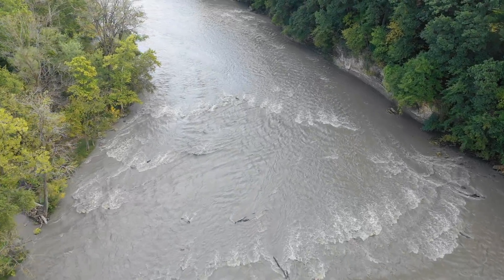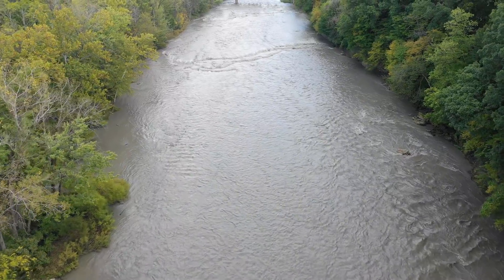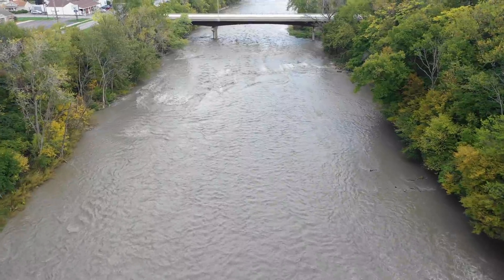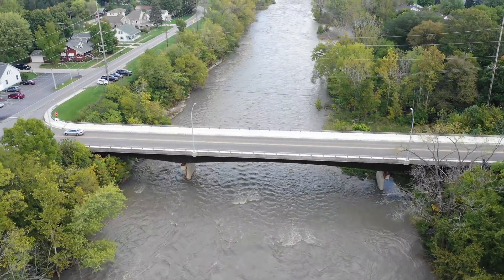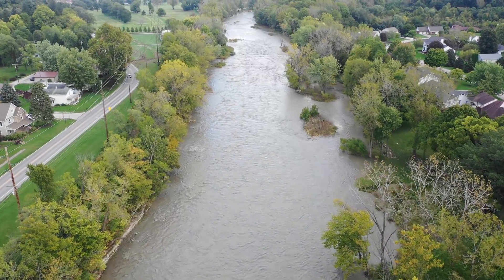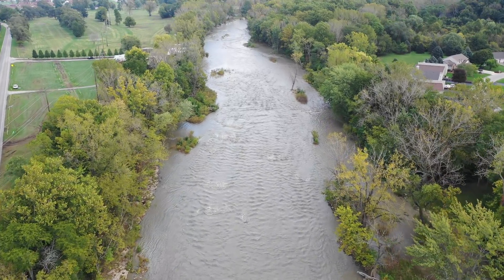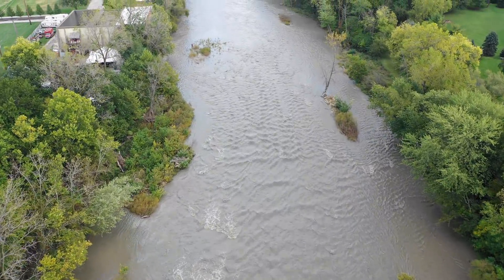We'll cruise downstream a ways. Now this area we just flew over had over 50 tires, and I'm wondering how far down they got shoved this time with this high water. I'm hoping it eventually takes them all the way out. Let's lift up a little to get over these power lines. We're coming up to the haunted hydro. Last I heard a lot of the mud was settling down here and forming quicksand, but we've got pretty good water movement right now so that should flush things downstream.